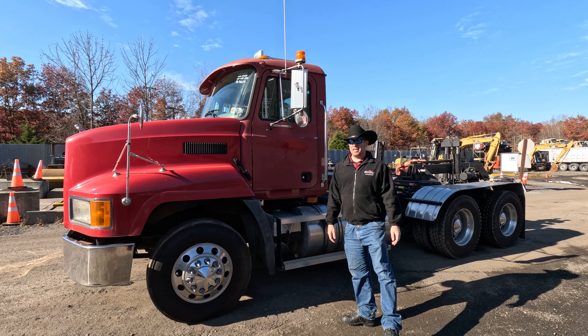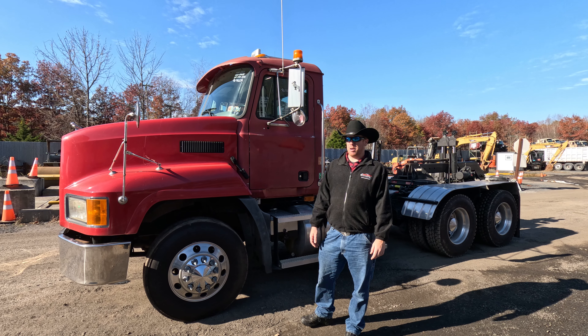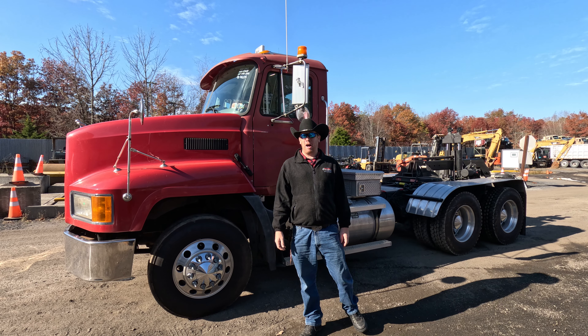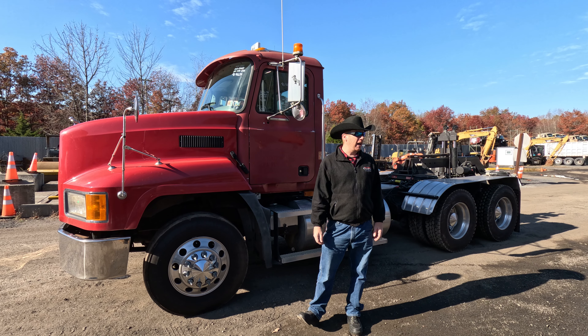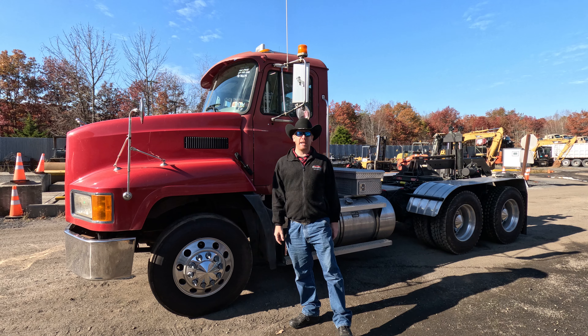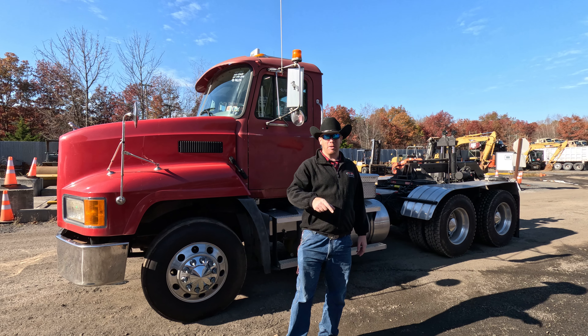Come and see us right here in beautiful Sparrowbush, New York. If you're watching on YouTube, hit the thumbs up button, hit the bell, get all the notifications of what's going on. If you're watching on trovie.com, we appreciate it. And don't forget — the spikes add 10 horsepower. We'll see you down the road.